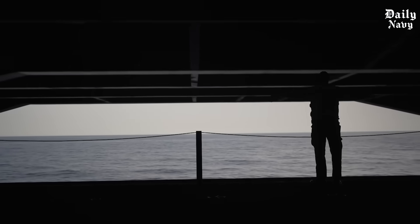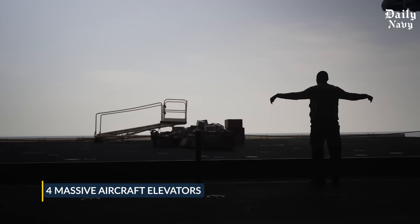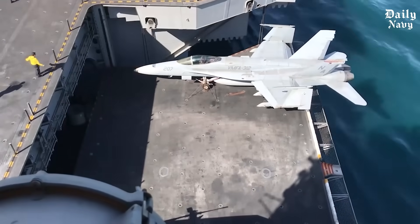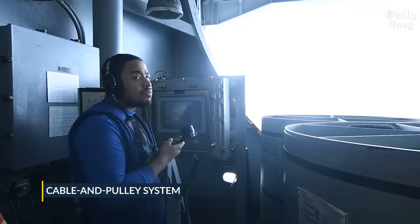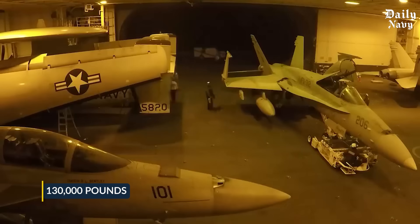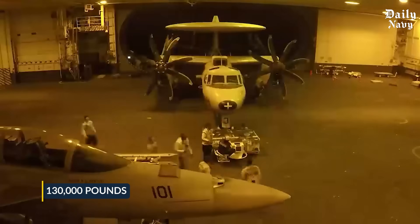On Nimitz-class carriers there are four massive aircraft elevators. These platforms are big enough to hold a fully armed F/A-18 Super Hornet and can lift it from the hangar to the flight deck in under a minute. They use a cable-and-pulley system — similar to what you'd find in a high-rise building but on a massive scale — each strong enough to carry 130,000 pounds.